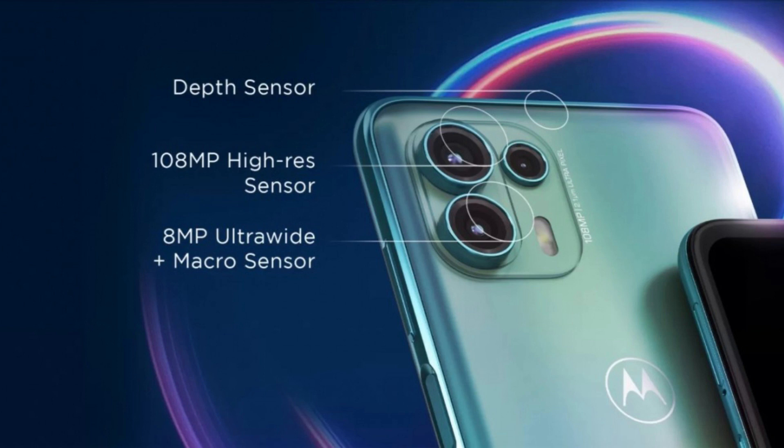It has a 108MP main camera, an 8MP wide-angle camera, and a 2MP depth sensor. There is also a 32MP front camera. You can record up to 4K 30fps videos.